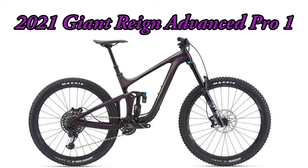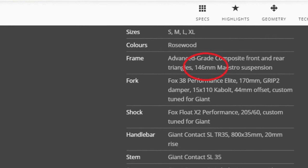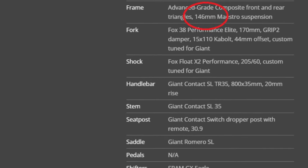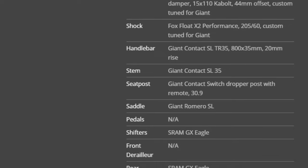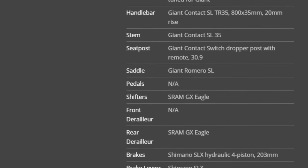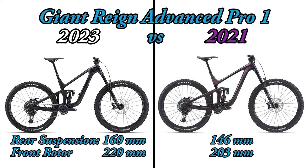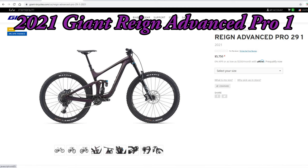Now let's compare it to my current bike and see just how much of an upgrade we get. The first thing you'll notice is the 146 millimeters of rear suspension — a full 14 millimeters less than the 2023 Reign. However, nearly all the remaining components are the same between these two model years. The 2021 Giant Reign also comes with a carbon frame, Fox 38 Performance forks with 170 millimeters of travel, and a Fox Float X2 Performance shock. It also comes with a SRAM GX Eagle drivetrain and Shimano SLX brakes and levers, with both front and rear rotors at 203 millimeters.